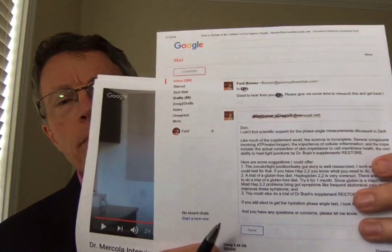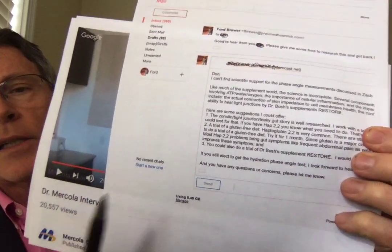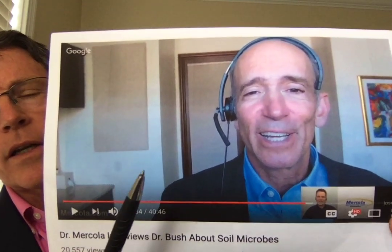I had a patient recently ask me about a product called Restore. It was a series of videos by Joe Mercola. He's interviewing a doc named Dr. Zach Bush. Dr. Bush has a product called Restore.